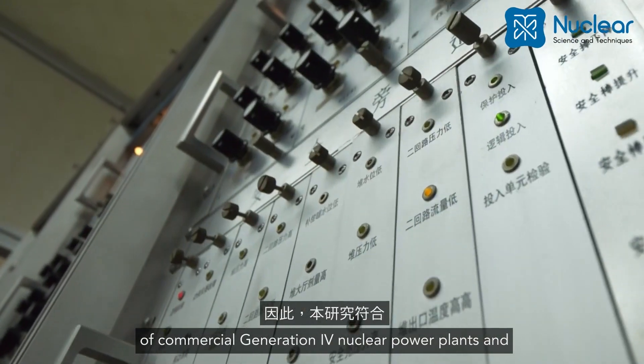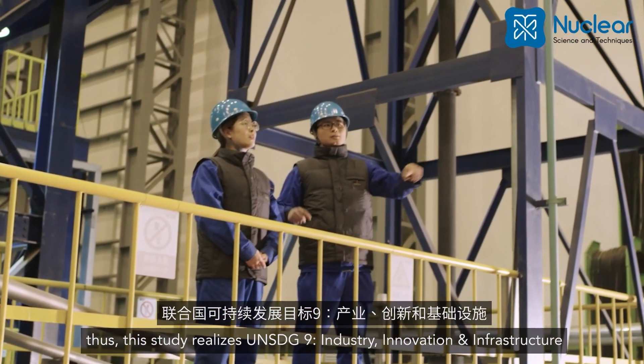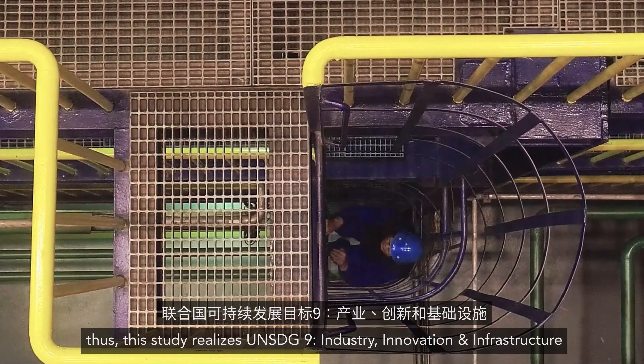The materialization of HTR-PM 600 paves a path to the implementation of commercial generation for nuclear power plants, and thus this study realizes UN SDG 9: industry, innovation, and infrastructure.